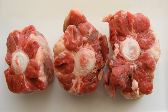Versions of oxtail soup are popular traditional dishes in South America, West Africa, China, Spain, and Indonesia. In Chinese cuisine, it is usually made into a soup called niú-wěi tāng, meaning oxtail soup.